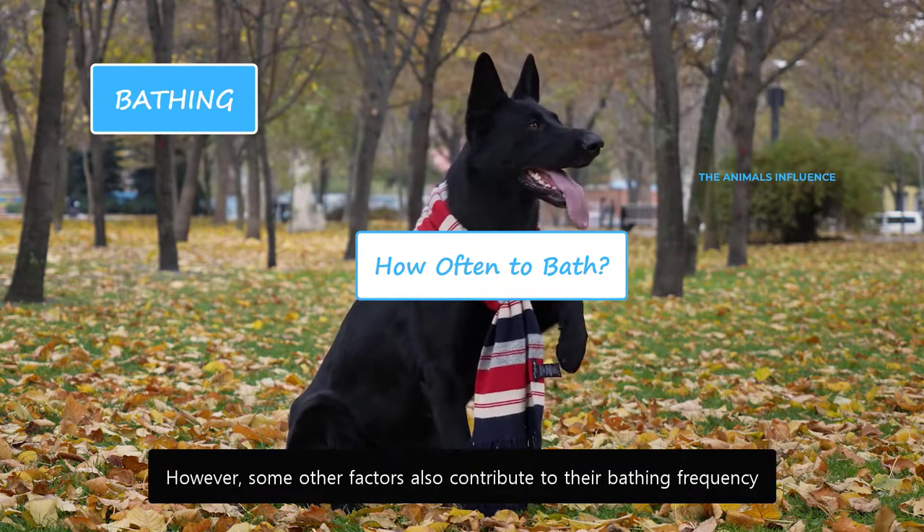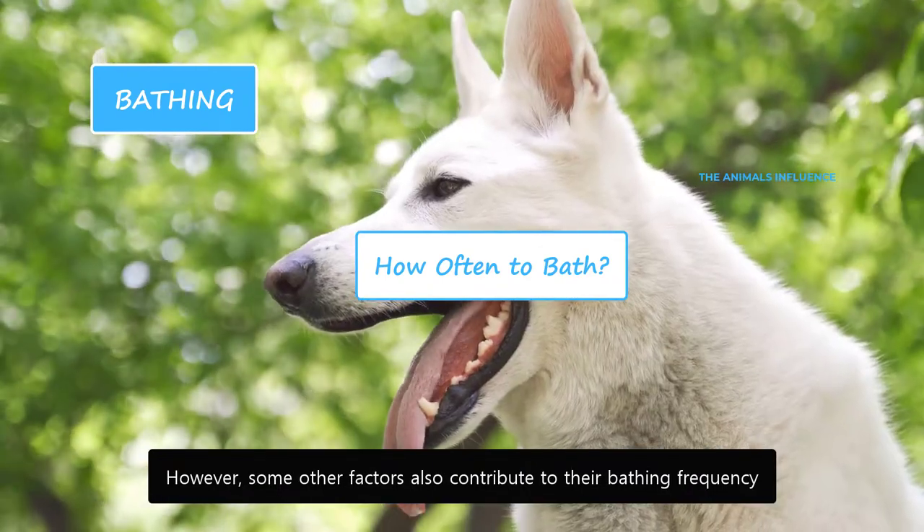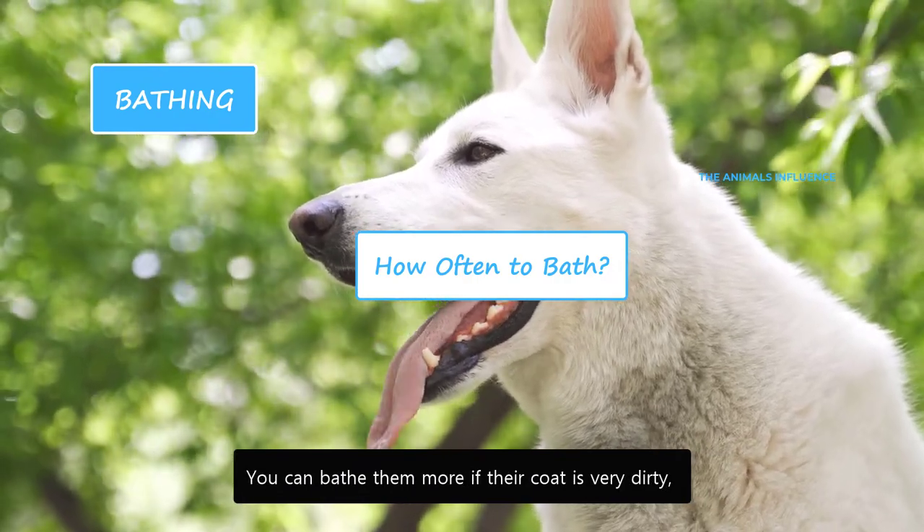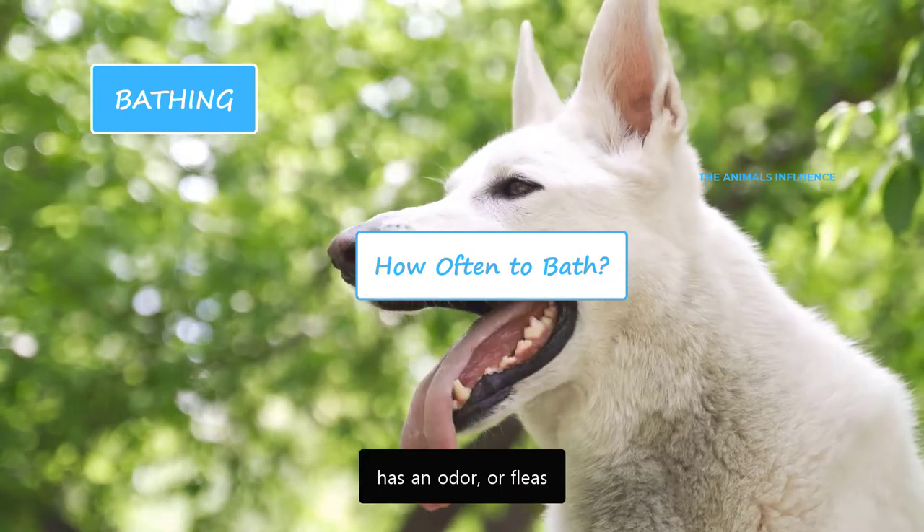Some other factors also contribute to their bathing frequency, such as the condition of their coat and outdoor activities. You can bathe them more if their coat is very dirty, has an odor, or fleas.